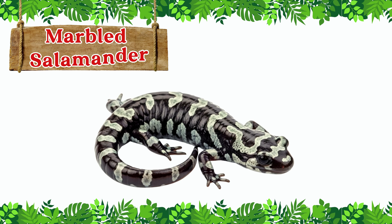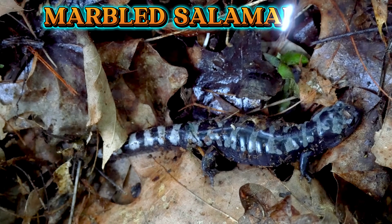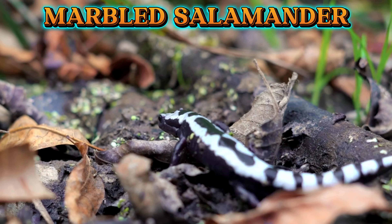This is a marbled salamander. The marbled salamander has a black body with silver or white bands that look like marble. It lives in forests and hides under logs and leaves.